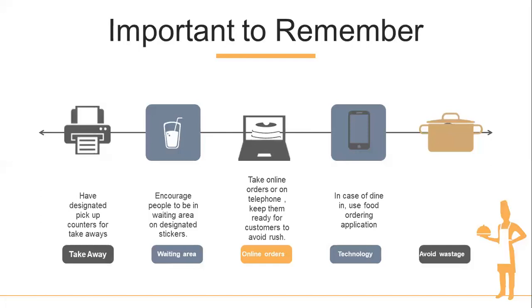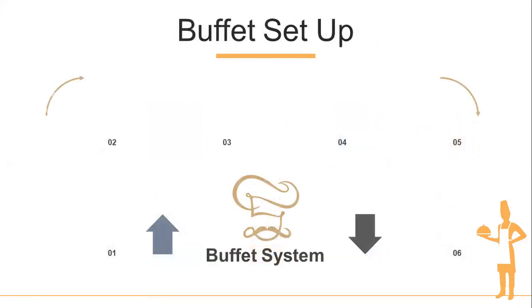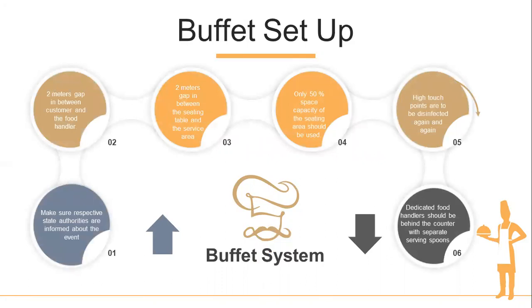For dine-in, we should use food ordering applications. Dine-in is not yet fully open, but eventually we will move in that direction. Prepare food for a limited number of people to avoid food wastage, as people are still adapting to the new norms. For buffet systems — applicable to banquet events or coffee shop setups — make sure respective state authorities are informed about any event you are holding, and the 50-person cap is observed.